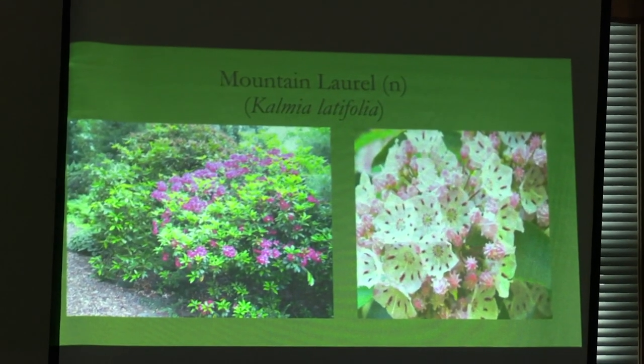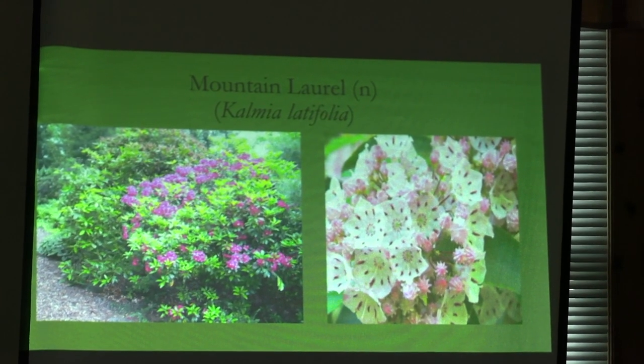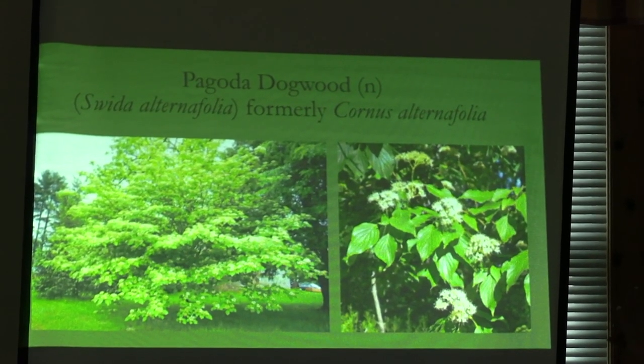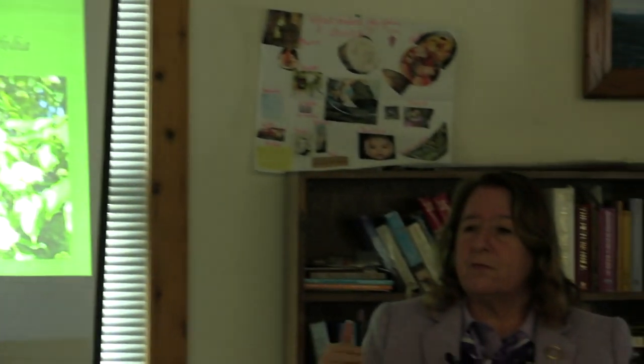Mountain laurel — beautiful flowers, early spring bloom. The deer really love it, but another nice plant. The pagoda dogwood — all of the names are being changed — has beautiful tiered flowering, sort of like our native Cornus florida, which is getting anthracnose all the time. This is one that has a similar habit, but there is nothing like the native dogwood with its horizontal branching pattern.